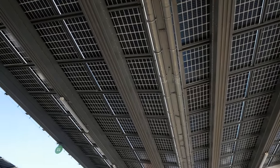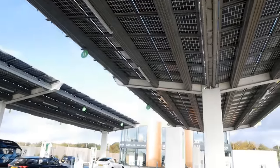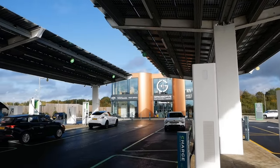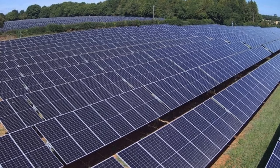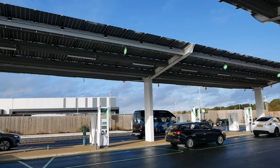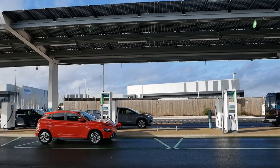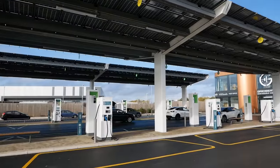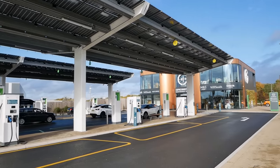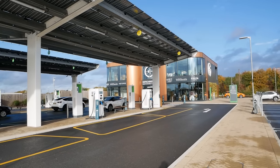There's solar on these canopies, solar on the building over there, and they've got a solar farm locally as well. They've also got a five megawatt hour battery pack here, and all of this site is powered by renewable energy. Occasionally they might pull energy from the grid at peak times, but all that energy and more is put back from the solar generation.